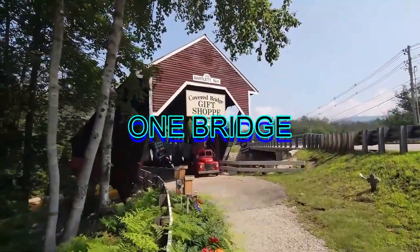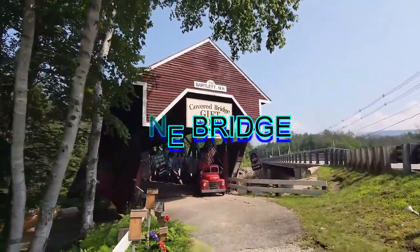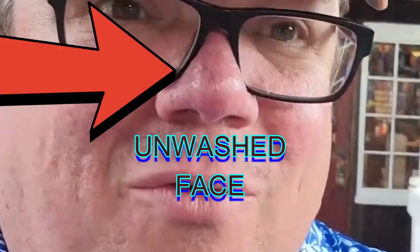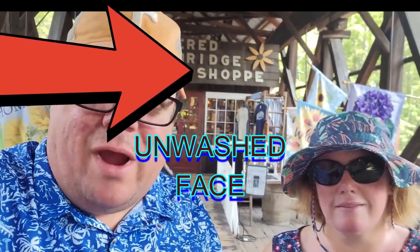Nice tile. We're here in Bartlett, New Hampshire at the covered bridge crossing. There's a little gift shop right here — we've been in it and they had just the right stuff in there.